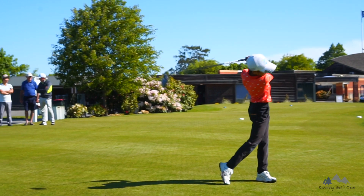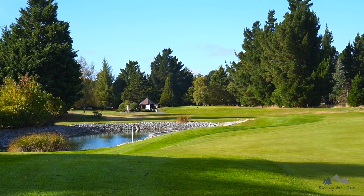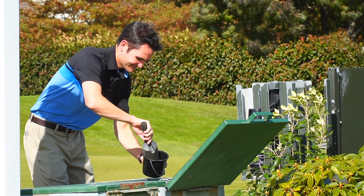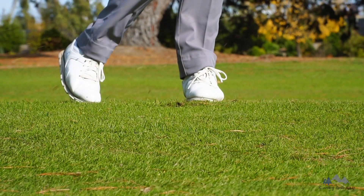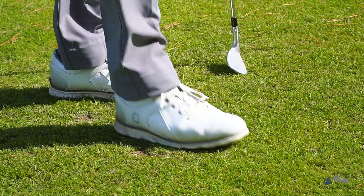Now just before you head on to the course, a few important points to remember. To keep your course looking its best, please make sure you grab a sand bucket on the first tee. Whether you had a brilliant shot or happen to take a bit more turf than normal, please replace the divot or use the sand to replace the turf.